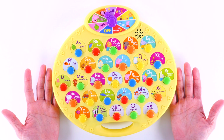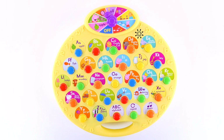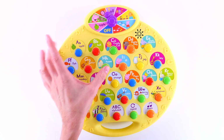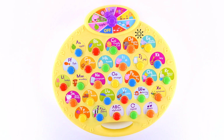Find the orange. Well done. Well done. Find the house. Well done. Find the monkey. Well done.